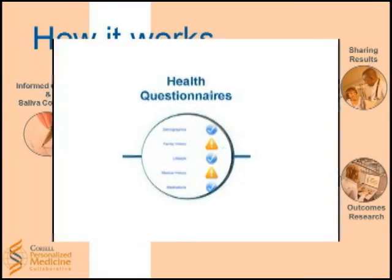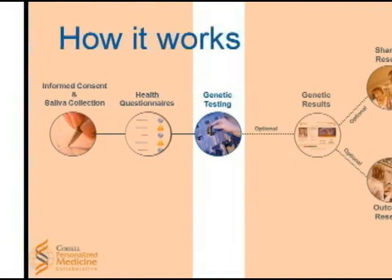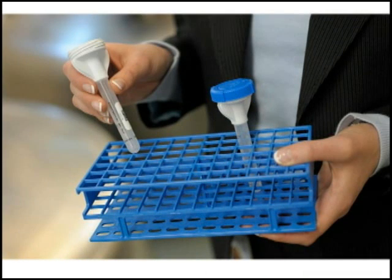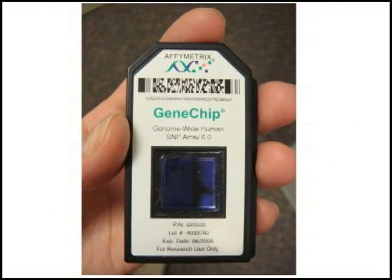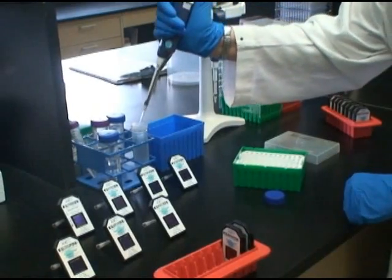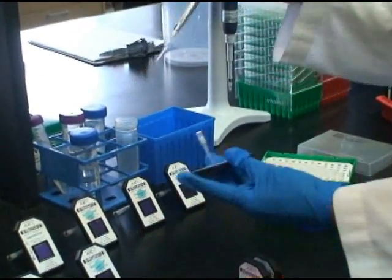After enrolling, a participant is required to complete extensive health questionnaires. Once the questionnaires are complete, DNA is extracted from the saliva sample and processed in Coriell's CLIA-certified laboratory. Genome analysis identifies sites of variation in the genome, which are then associated with common complex diseases such as diabetes and heart disease,